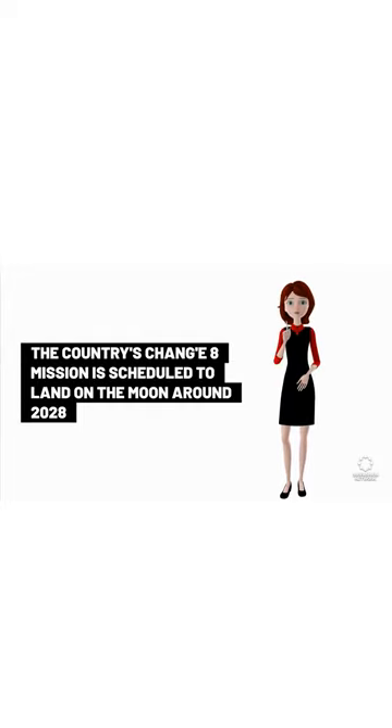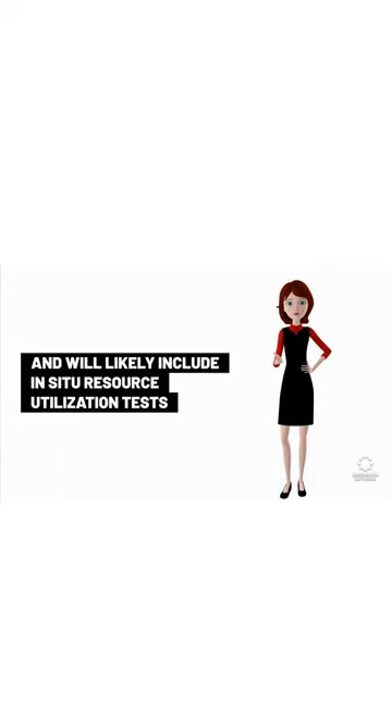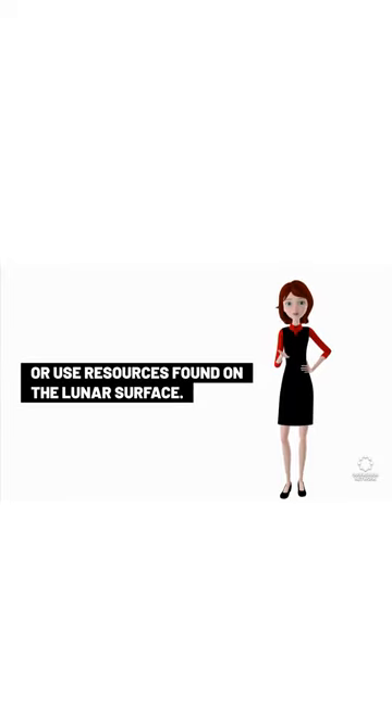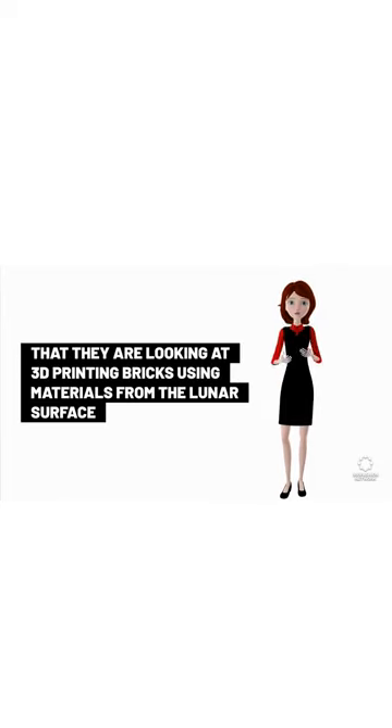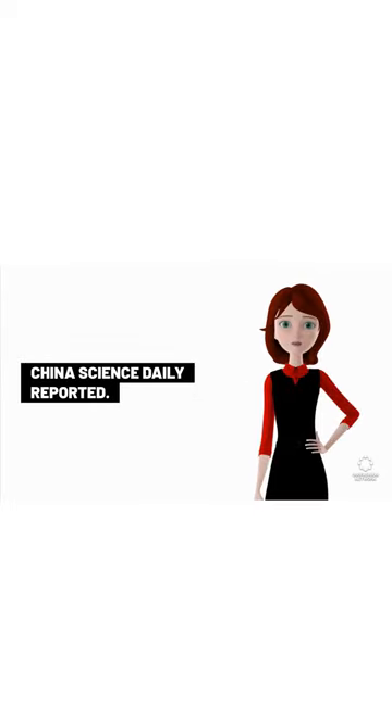The country's Change 8 mission is scheduled to land on the moon around 2028 and will likely include in situ resource utilization tests, or use resources found on the lunar surface. Scientists gathered at a conference in Wuhan this week confirmed that they are looking at 3D printing bricks using materials from the lunar surface, China Science Daily reported.